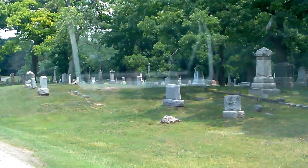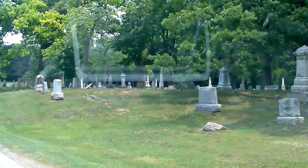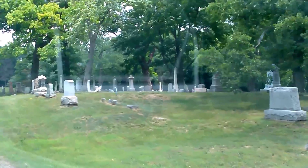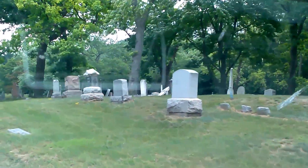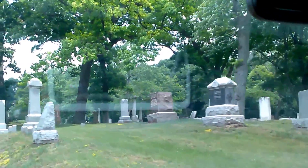Oakwood Cemetery in Farmington, Michigan. It's an old cemetery with a strange anomaly. If you ever happen to be in this area and you want to check it out for yourself, it's very easy to do.